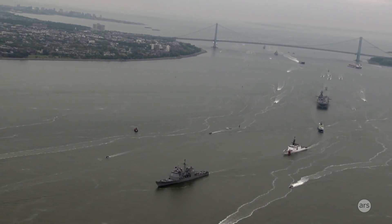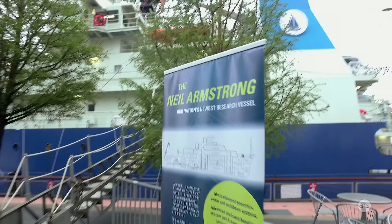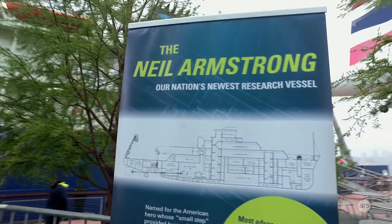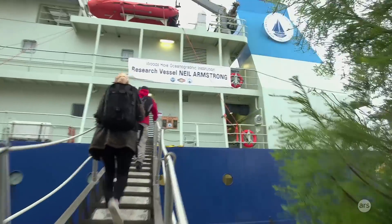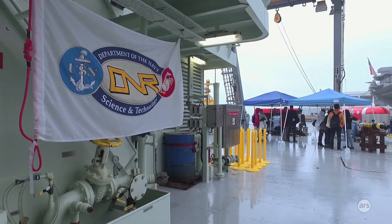It's Fleet Week in New York City, and Ars Technica is here next to the aircraft carrier Intrepid. We're checking out Woods Hole Oceanographic's research vessel Neil Armstrong, which is only a year old. Unfortunately, we don't have to swim to get on the vessel, but we might have to swim back to the subway.